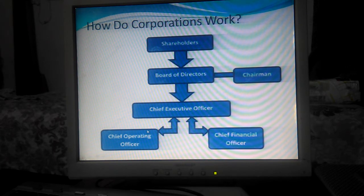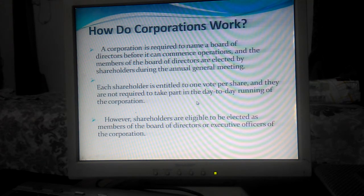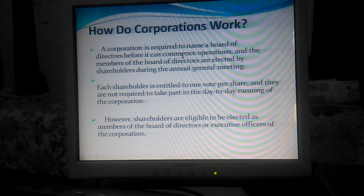A corporation is required to name a board of directors before it can commence operations. Members of the board of directors are elected by shareholders during the annual general meeting, where each shareholder is entitled to one vote per share. Shareholders are not required to take part in the day-to-day running of the corporation. However, shareholders are eligible to be elected as a member.